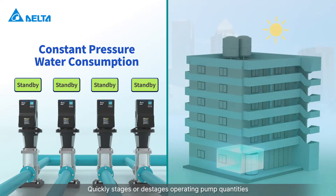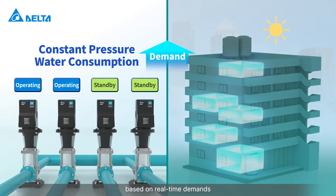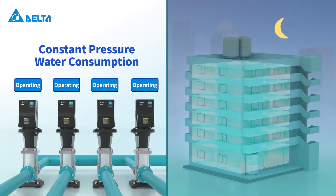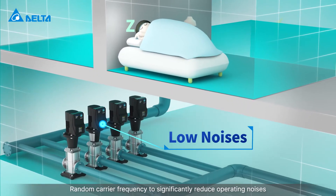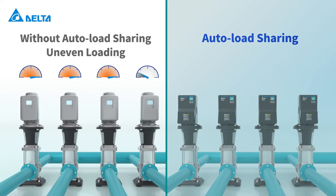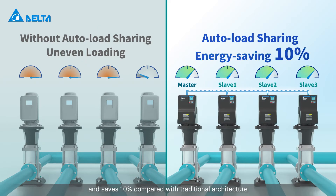It quickly stages or de-stages operating pump quantities based on real-time demands to provide a consistent, energy-efficient water supply. Random carrier frequency significantly reduces operating noise, and evenly shared loading maintains high efficiency operation of motors, saving 10% compared with traditional architecture.